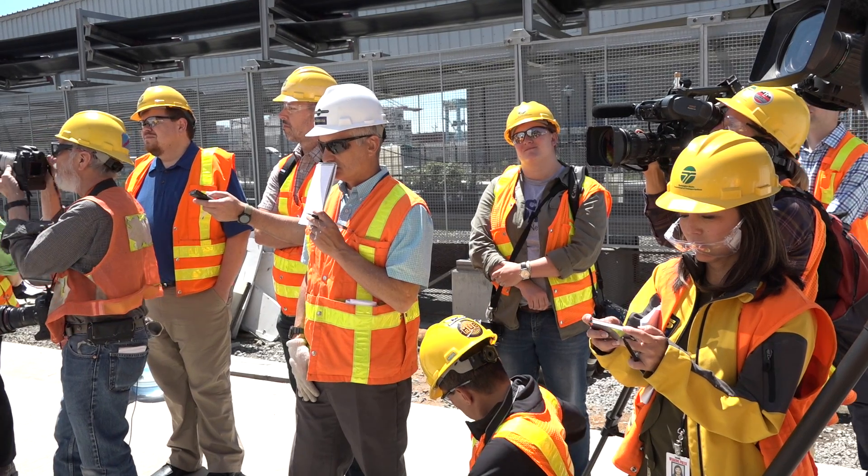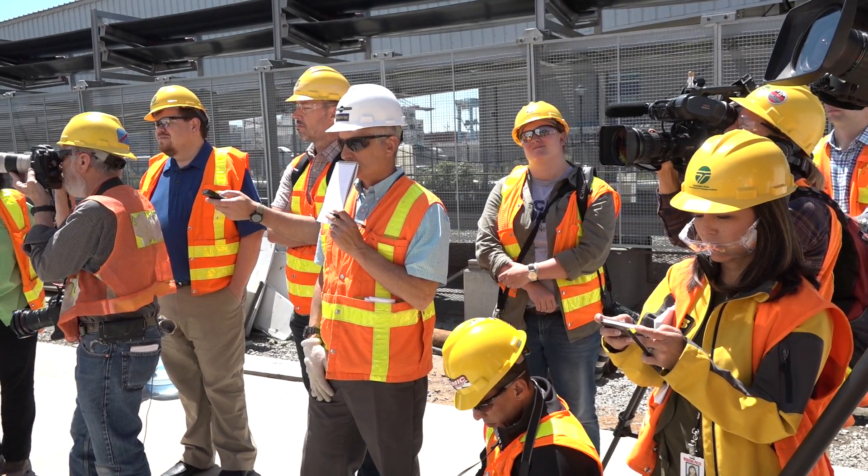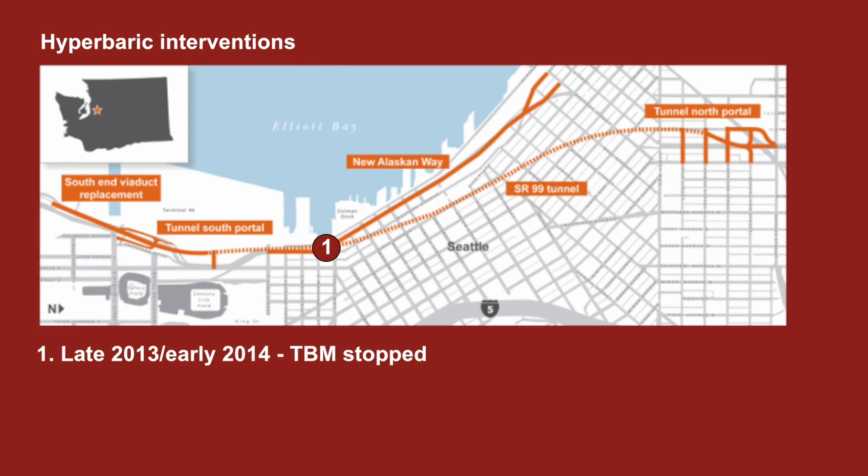My name is Chris Dixon. I'm project manager with Seattle Tunnel Partners. We're here today to talk about the hyperbaric interventions. This will be the third set of hyperbaric interventions that we've performed on the job. We performed some late in 2013, early 2014, after the TBM initially stopped.